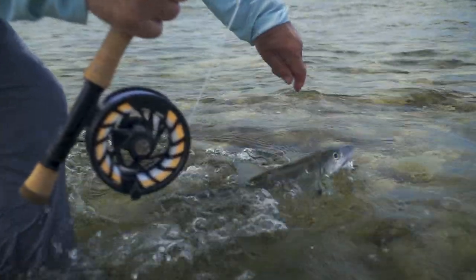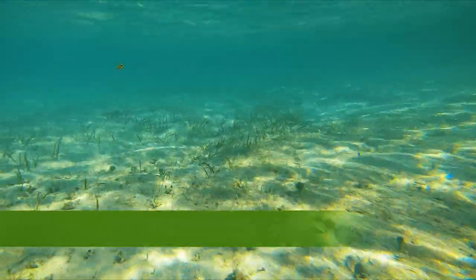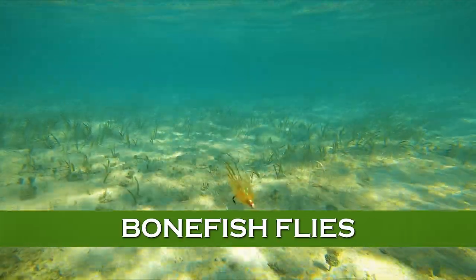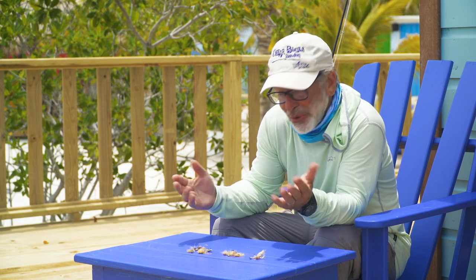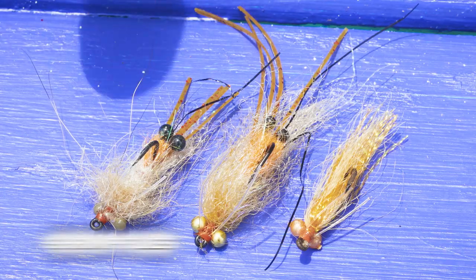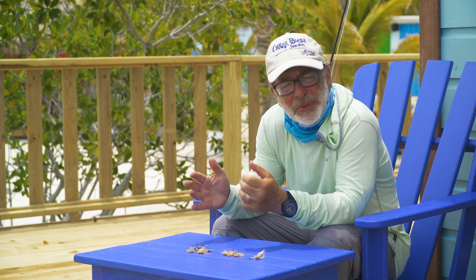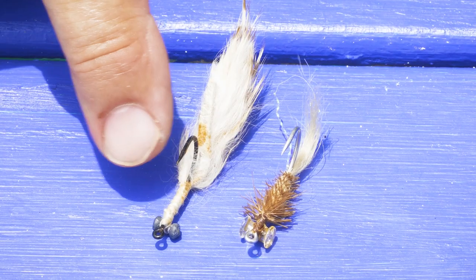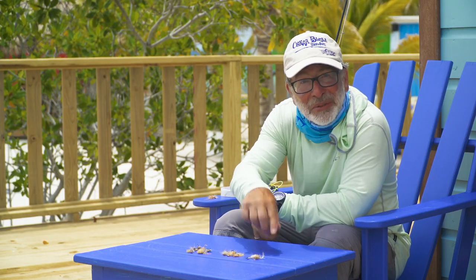Now that we know about bonefish behavior and how to find them, let's talk about how to feed them. Bonefish are not terribly selective, but it pays to use a fly that looks somewhat like what they eat regularly. There are various types of bonefish flies — we try to imitate what they eat every day. Some things like clams and shells can't be imitated, but they eat a lot of crabs, so we have crab flies. If you see a lot of crabs on the bottom or you're back in the mangroves, a crab fly is a good idea. Shrimp flies are more common in grass beds and over white sand or mixed bottoms. And then there are other flies that might imitate a worm or some other aquatic organism.